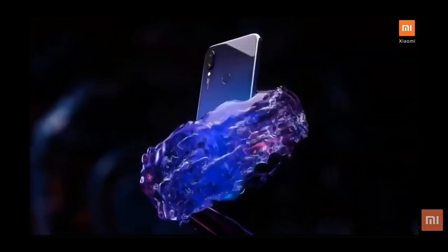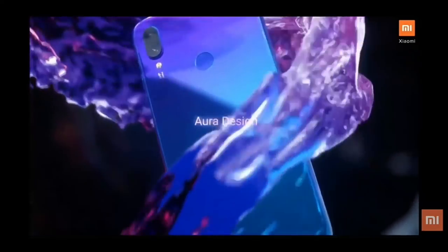The Redmi Note 7 Pro comes with a 4000mAh battery supporting 18-watt fast charging and Quick Charge 4. It also features USB Type-C and is splash-proof. The device ships with Android 9 out of the box with MIUI 10 on top.